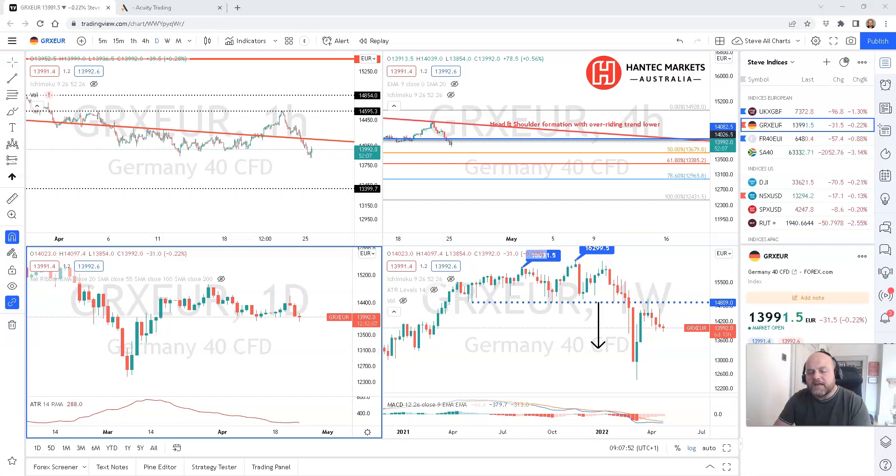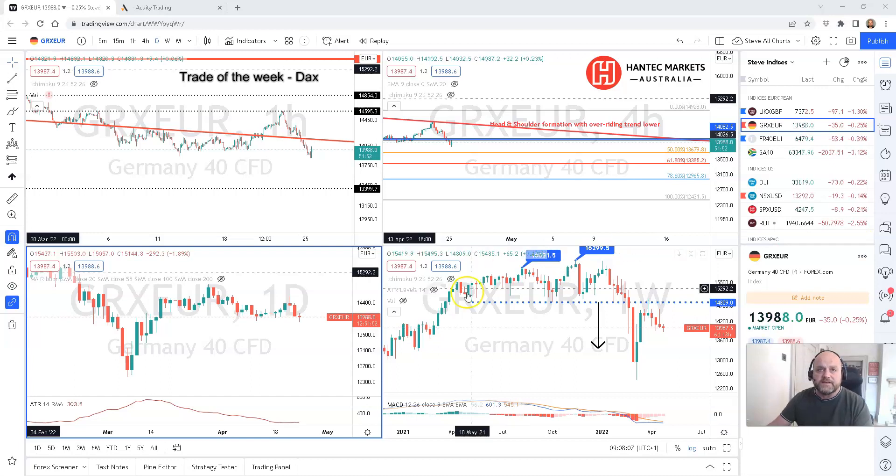Hi, this is Steve O'Hare from Signal Centre and today we're looking at the trade of the week. This week it is the Germany 40 or the DAX as it's more commonly known. Today is Monday the 25th of April and we're going to drill down through the time frames and show you the technicals we're looking at for this trade idea.